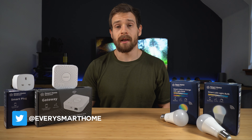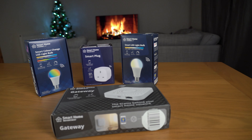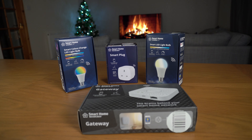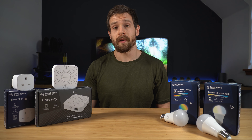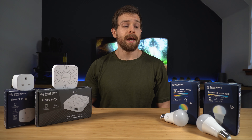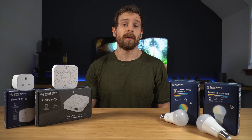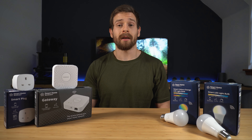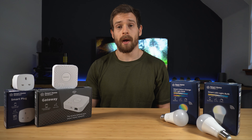Hey guys, welcome back to another video. These are some of the smart home products released from Lidl here in the UK. Whilst I'm not surprised to see them enter the smart home world — because they are known to have some random products from time to time — I am surprised at some of the features their products include, namely their Zigbee 3.0 compatibility, their very low price point compared to competitors, and they all include a three-year warranty. They also feature Google Assistant integration.